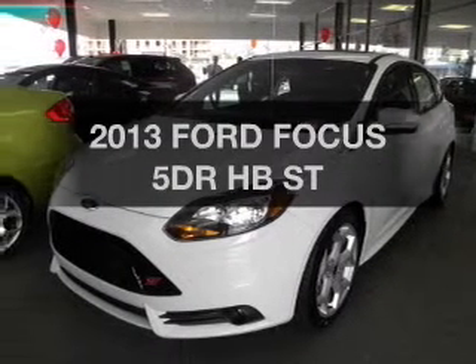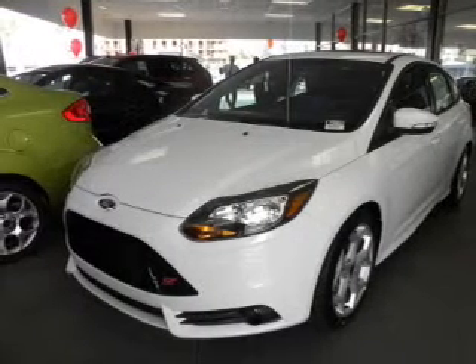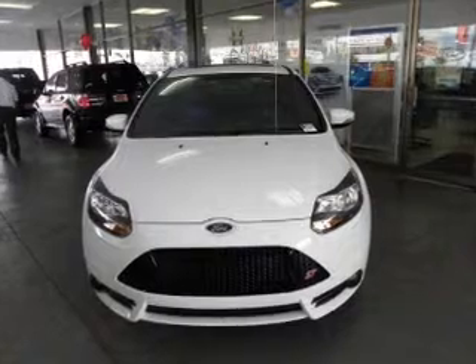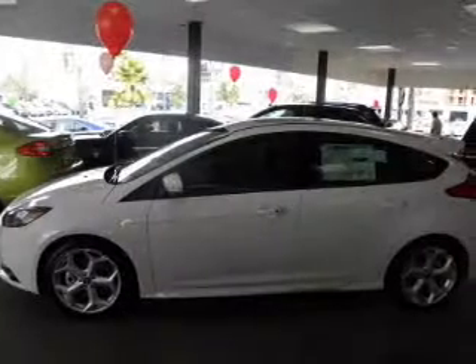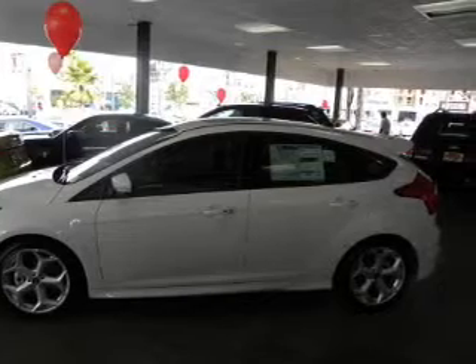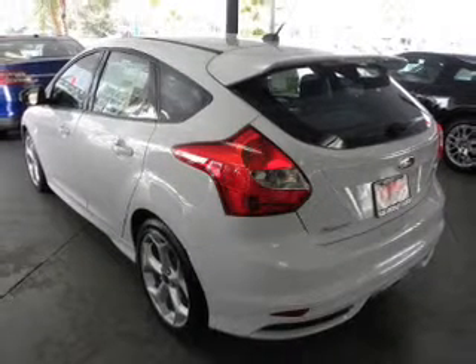Imagine yourself in this 2013 Ford Focus. If you're looking for a first-rate auto, this one could be yours today. The powertrain includes front-wheel drive with an efficient four-cylinder engine, connected to a manual transmission that'll keep you in touch with your vehicle.